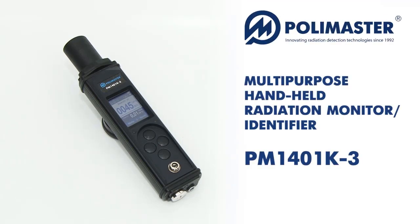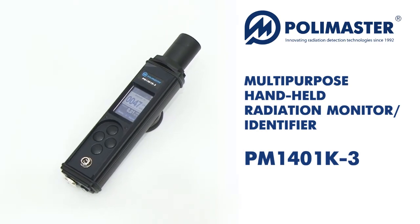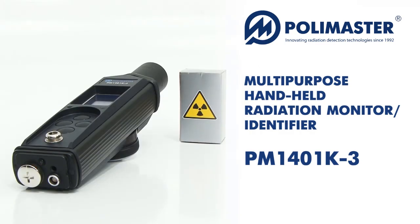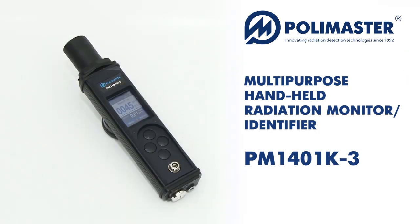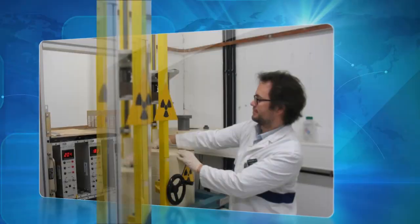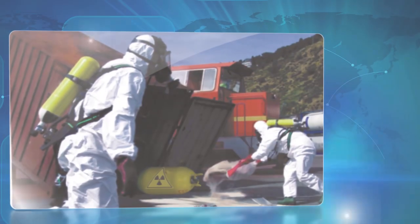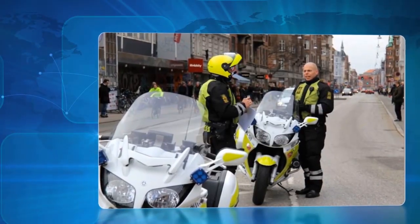We are presenting the series of Polymaster Multi-Purpose Handheld Radiation Monitor Identifier PM1401K3. These are unique, compact and lightweight multipurpose instruments which combine functions of gamma and neutron radiation detector, alpha and beta contamination survey meter, and radionuclide identification device in a single housing without any additional external detection probes. The PM1401K3 series may be used for everyday monitoring and emergency dosimetric control at facilities and sites with potential or real hazard of irradiation.